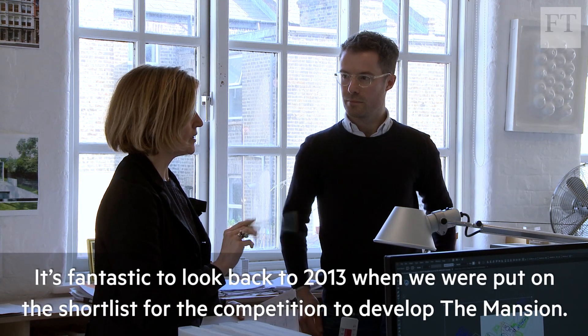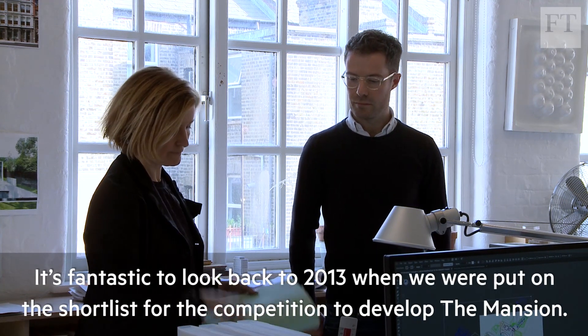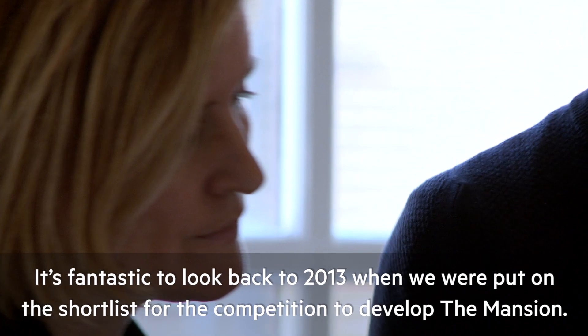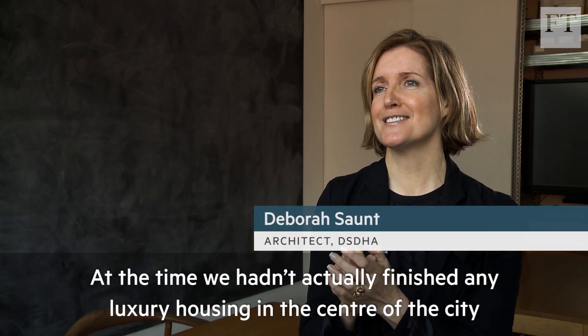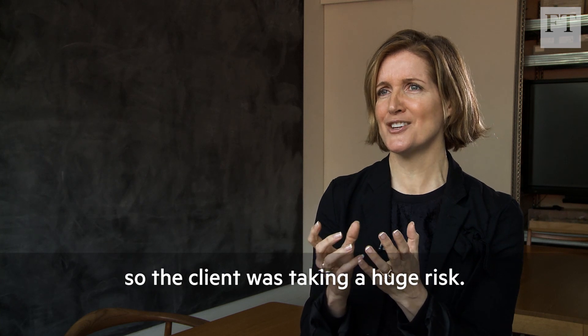It's fantastic to look back to 2013 when we were put on the shortlist for the competition to develop the mansion. At the time we hadn't actually finished any luxury housing in the centre of the city, so the client was taking a huge risk.